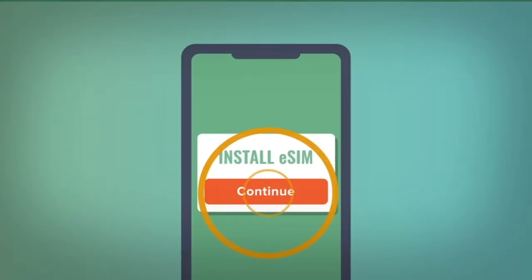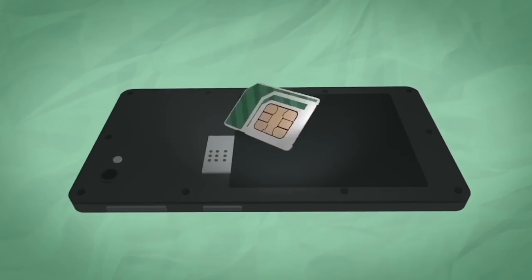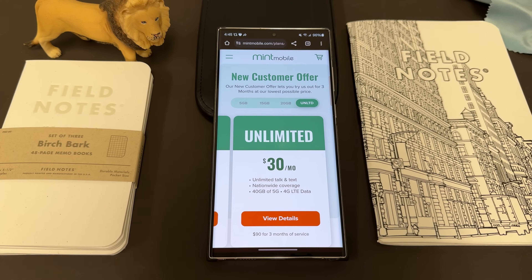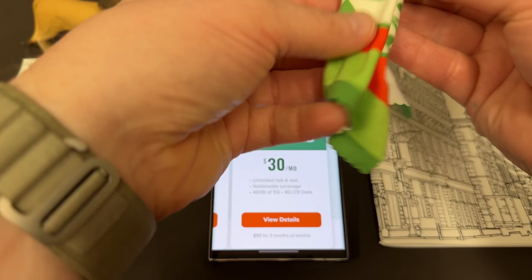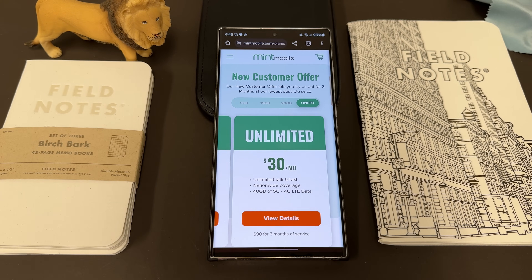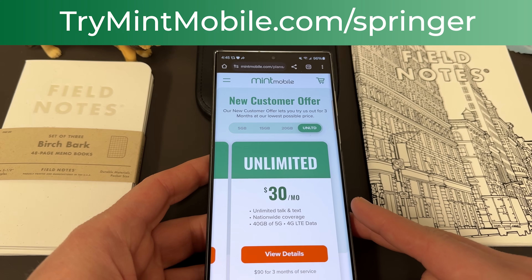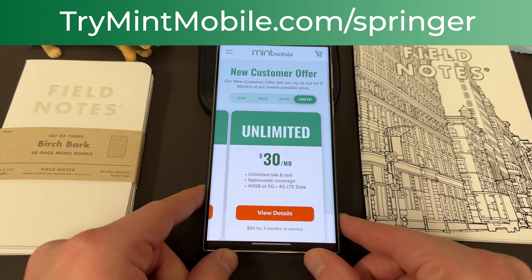Very simple to switch to Mint. You get either an eSIM or a physical SIM. If you get the physical SIM they'll send you a SIM tool — pop out your old SIM, pop in the Mint SIM and let the savings begin. I've been using them here in Phoenix for quite a while. I love Mint so much I even have a Mint Mobile microfiber cleaning cloth. If you want to give them a try go to TryMintMobile.com/Springer, also in the pinned comment and description. We really do appreciate Mint for being partners with the channel.